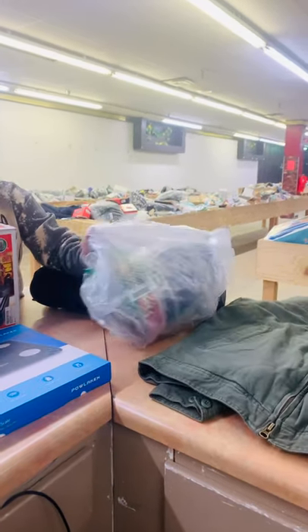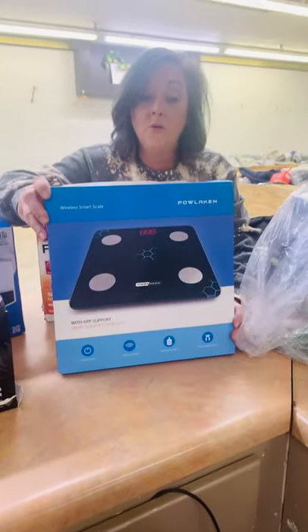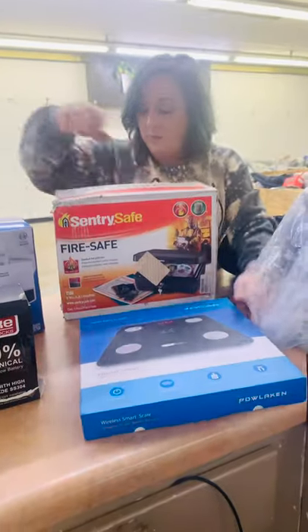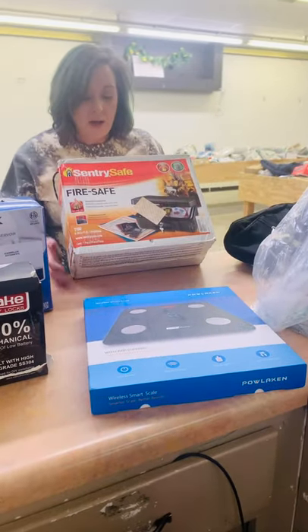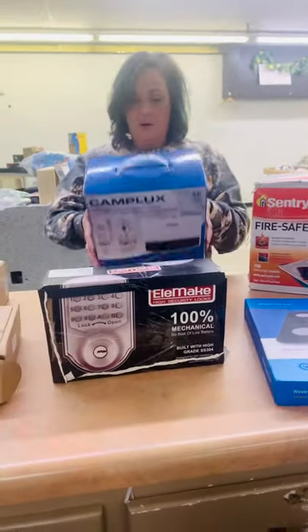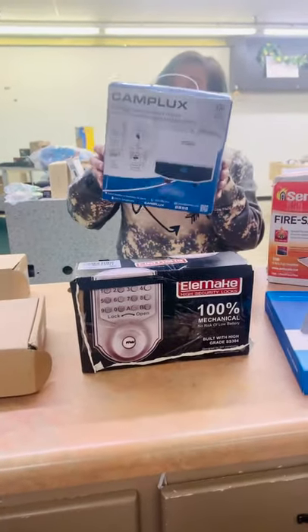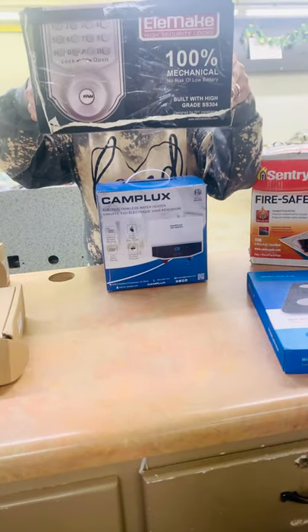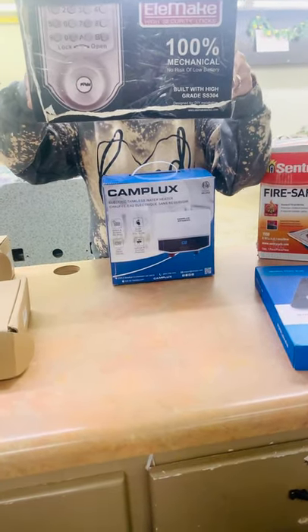We got some protein and a smart scale — so everybody knows how much they ate for Thanksgiving! We have a fireproof safe, an electric tankless water heater, and what looks like a high-speed lock.